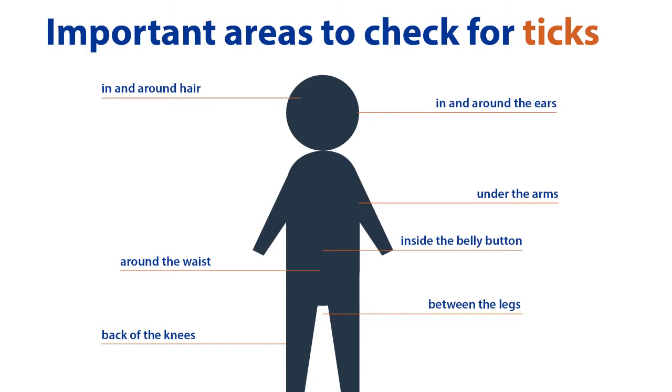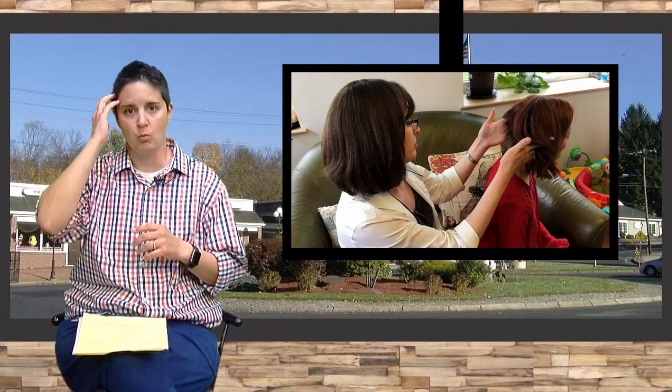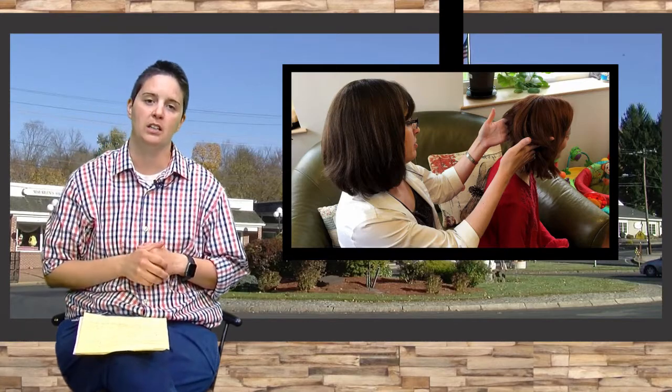A good way to check hair or hairline is to rub your hands through the hair on the scalp in little circular patterns, or to get right into the shower and wash your hair and see if you can feel any bumps.